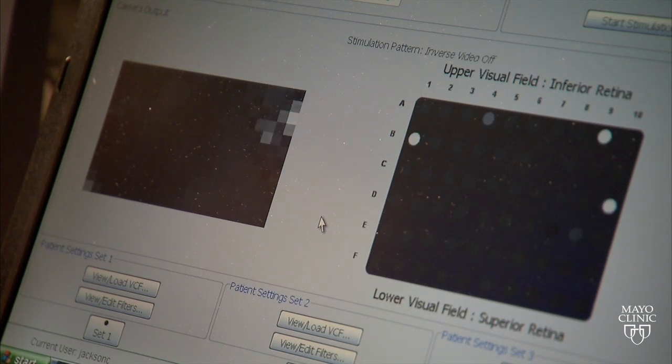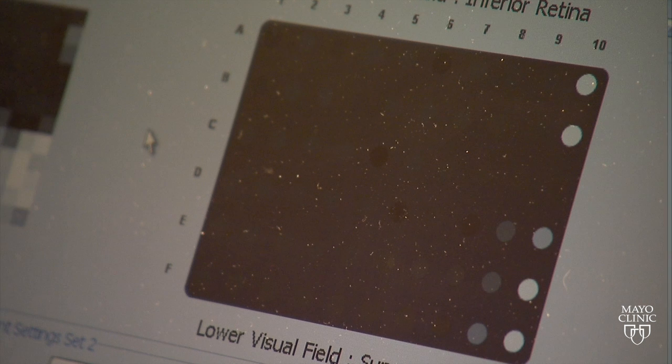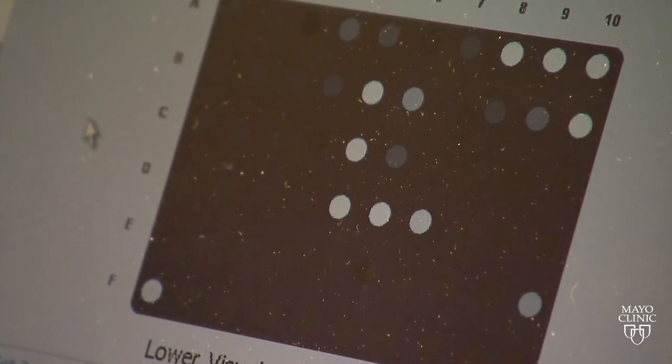This electrical stimulation at the ganglion cell level is spatially and temporally patterned to reproduce a video image — a video image with 60 points of stimulation. These points of stimulation are artificial and electrical; they form points of light.